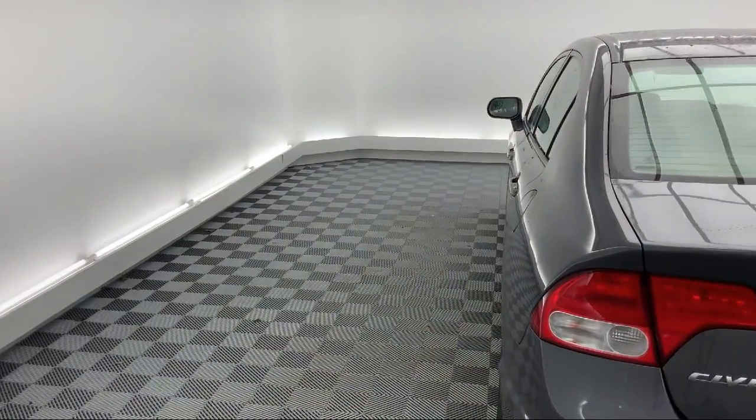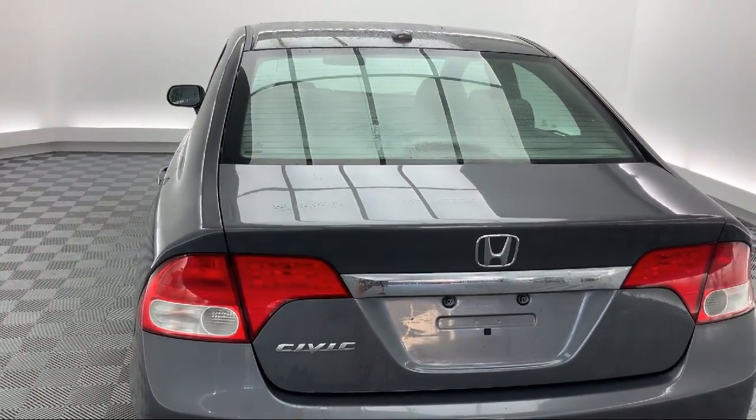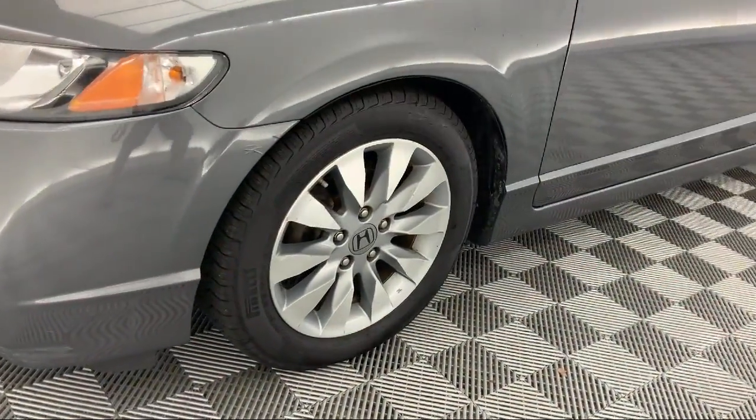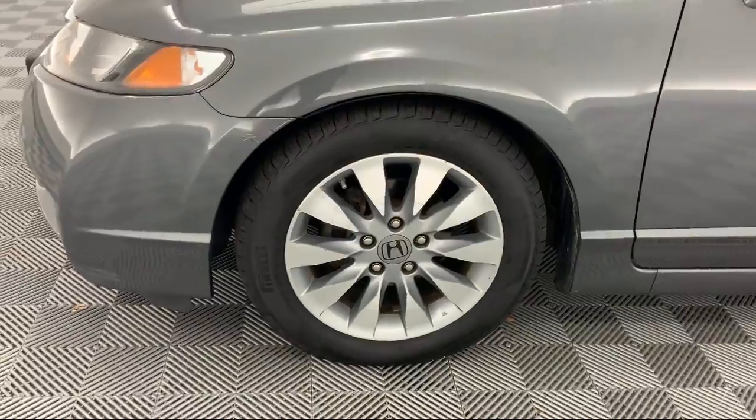So come see us today and drive home in a vehicle that's just right for you. We are located at 5001 U.S. 278 in Hardyville.